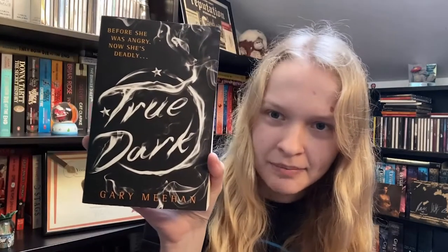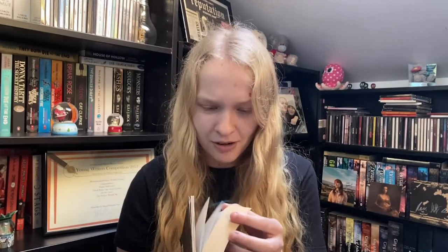This book — True Dark by Gary Meehan — is another one I saw in W.H. Smith's and thought it was very exciting. I did not realise it was a sequel, so it's just been sat on my shelf. I've had this book for about seven years with the intention of reading the first book one day, and I just moved on and didn't care. There's even a corner turned over on a page — why would I dog-ear a page in a book I haven't read?